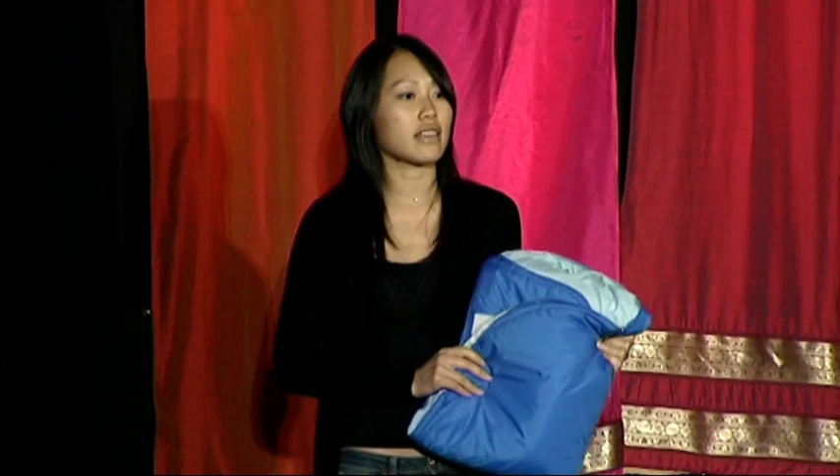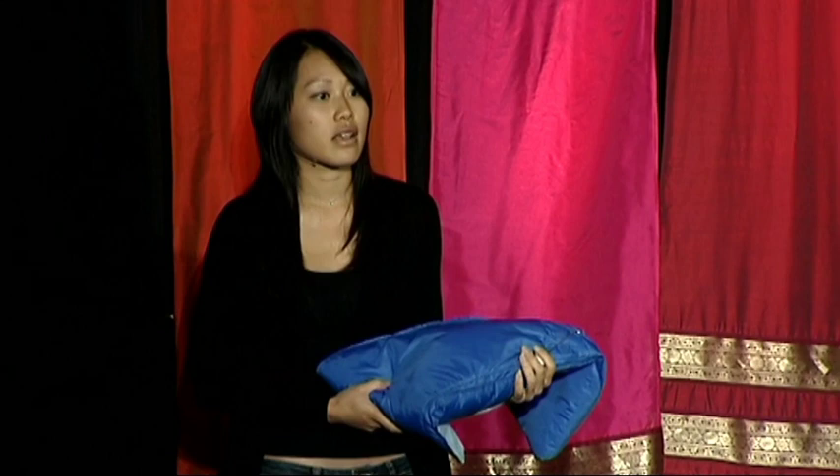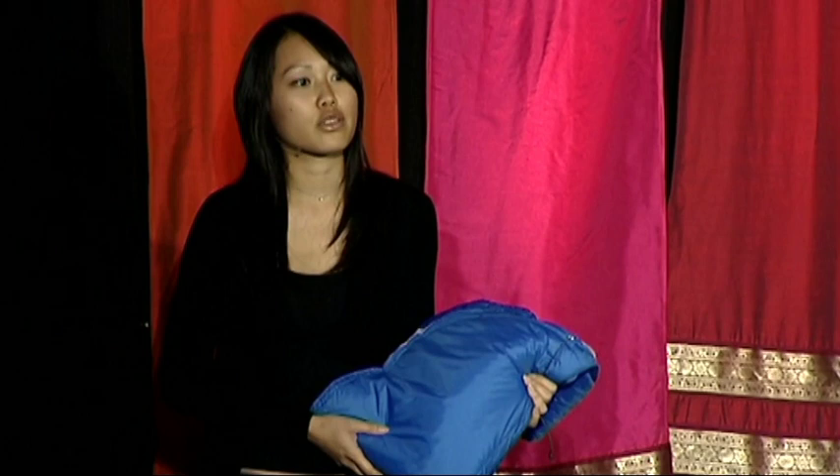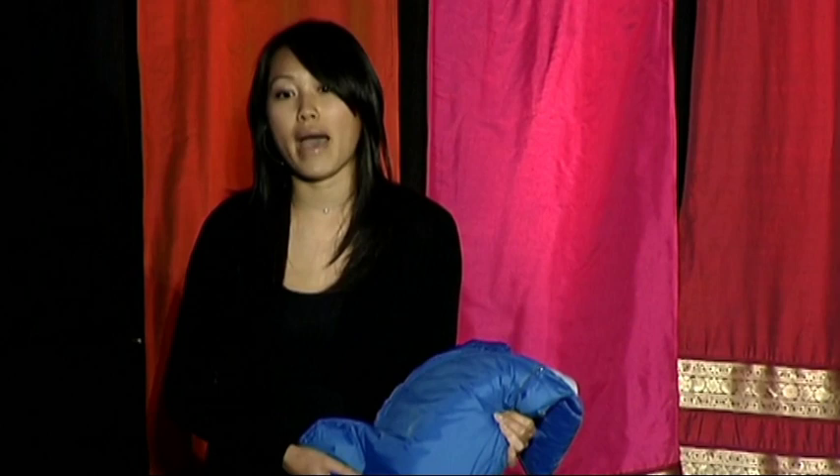In designing this, we followed a few basic principles. We really try to understand the end user — in this case, people like Savita. We try to understand the root of the problem, rather than being biased by what already exists. And then we thought of the most simple solution we could to address this problem. In doing this, I believe we can truly bring technology to the masses, and we can save millions of lives through the simple warmth of an Embrace.